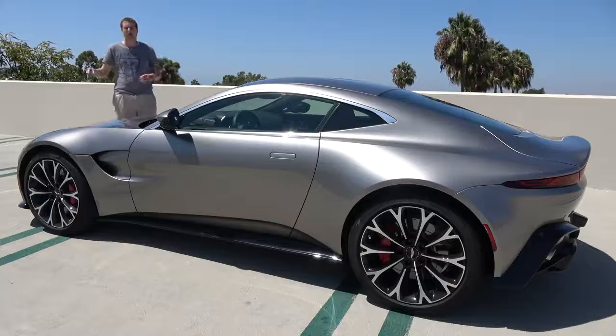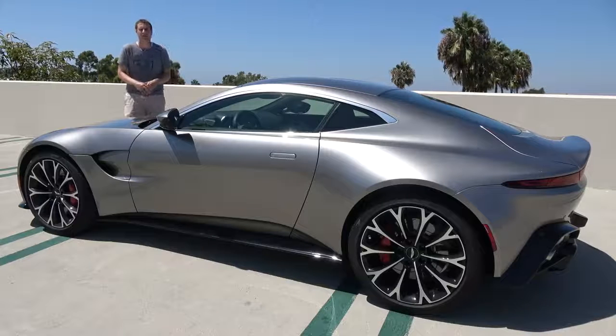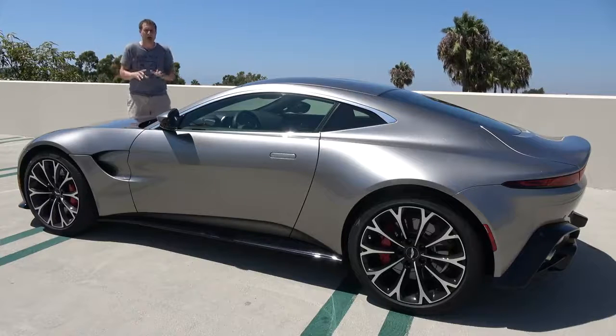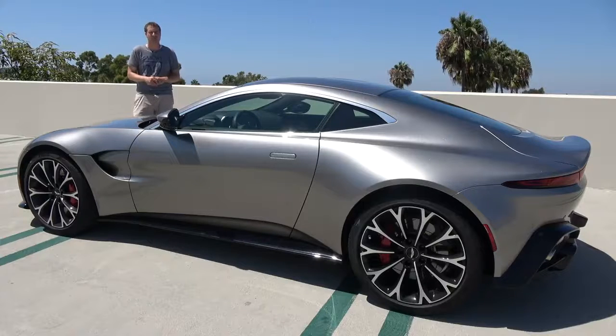Then I'm going to get it out on the road and drive it, and then I'm going to give it a Doug Score. And for more of my thoughts on the Vantage, click the link below to visit autotrader.com/oversteer, where I've also compiled a list of my five all-time favorite Aston Martin models.